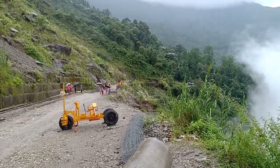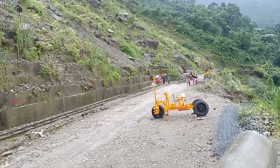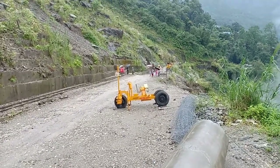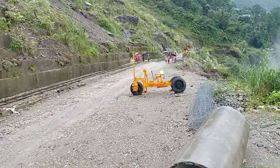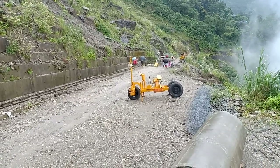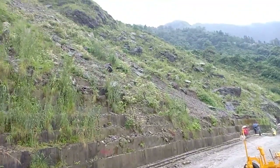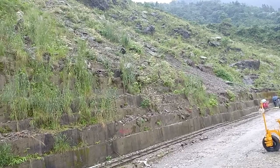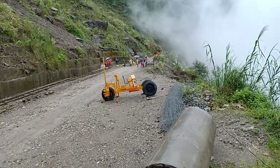Good morning viewers. We are at this moment at Pagla Jhoda spot. You can see people are trying their best and working so hard to maintain this route workable throughout the year. They have been trying to make it passable all year round, but still the upslope debris keeps falling continuously. This is June, and this is actually a sinking area.